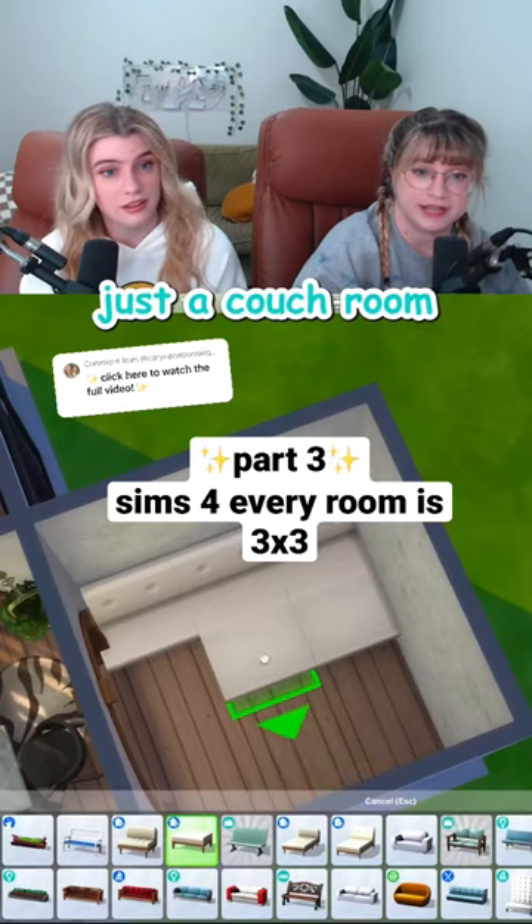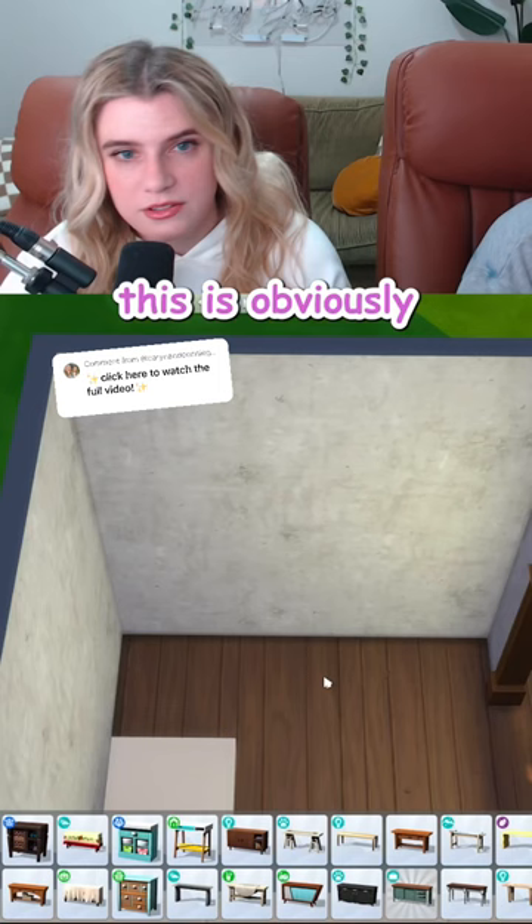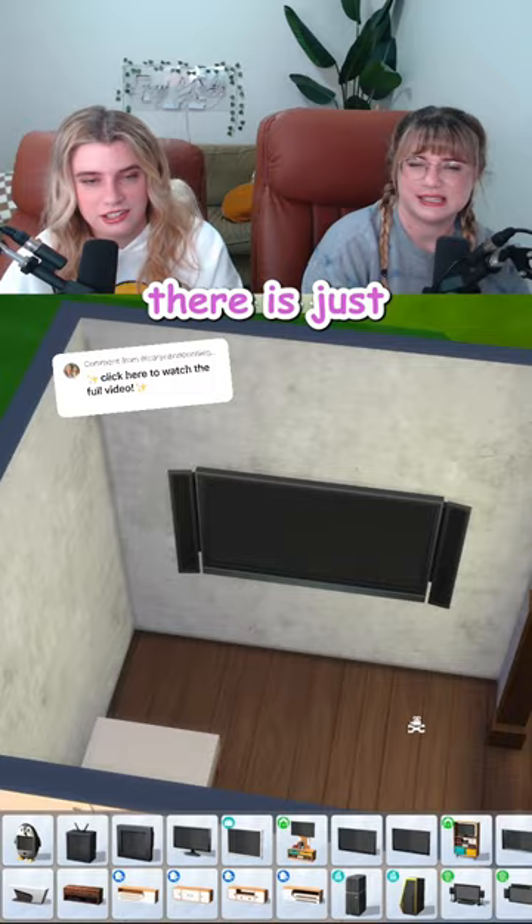This might have to be just a couch room. This is obviously the spot for the TV. There is just a lot of empty space.